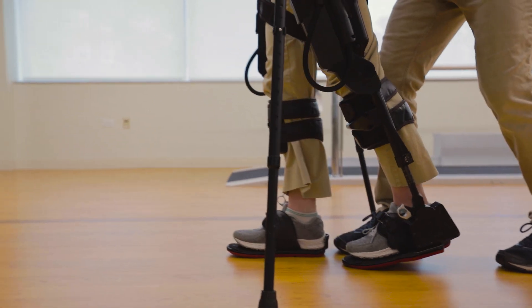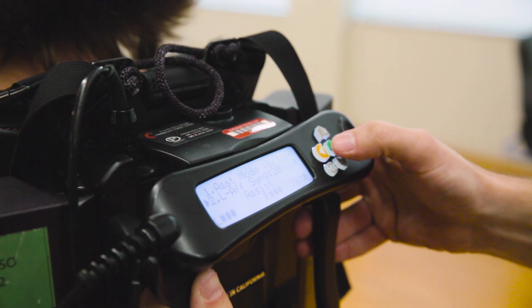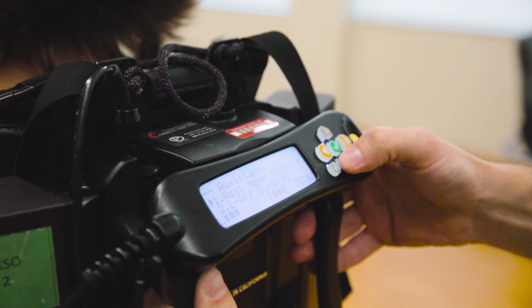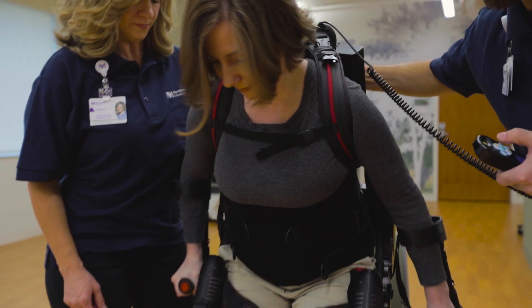This battery-operated bionic exoskeleton has an outer framework you wear. Using a computerized controller, the therapist sets walking parameters based on your needs. Motors enable you to stand and walk on level surfaces.